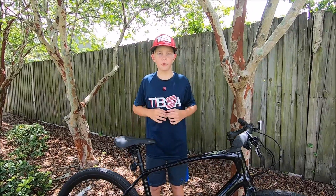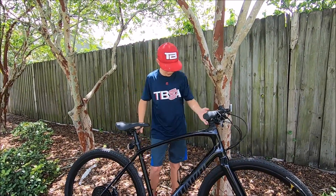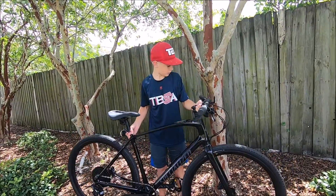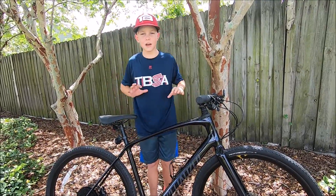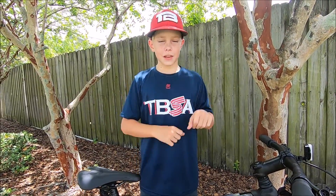Let's get into this awesome bike review. Let me tell you about the Sirrus X Carbon. This bike is awesome because it's only 20 pounds fully rigged — that's practically nothing for a bike. When it's not very heavy, it's very fast, quick, and agile.